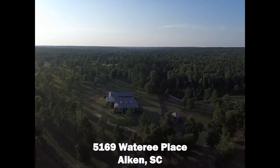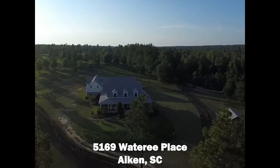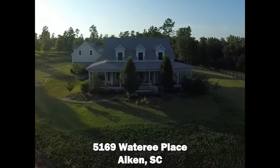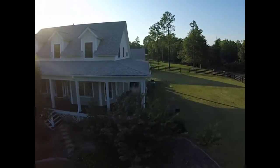Welcome to Point of View Farm and Three Runs Plantation, Aiken's premier equestrian community. This four-bedroom home is perfectly situated to take full advantage of all that Three Runs has to offer. Just a five-minute hack to jumping and dressage arenas, the clubhouse and pool, yet tucked away at the end of a cul-de-sac and next to permanent conservation lands.